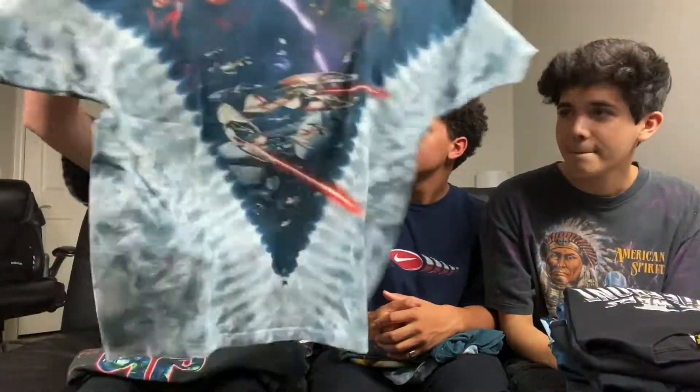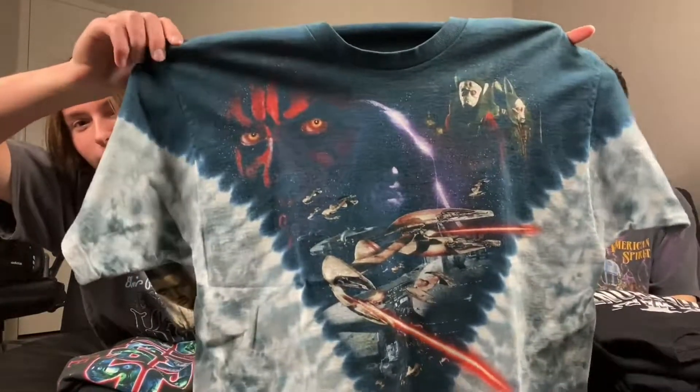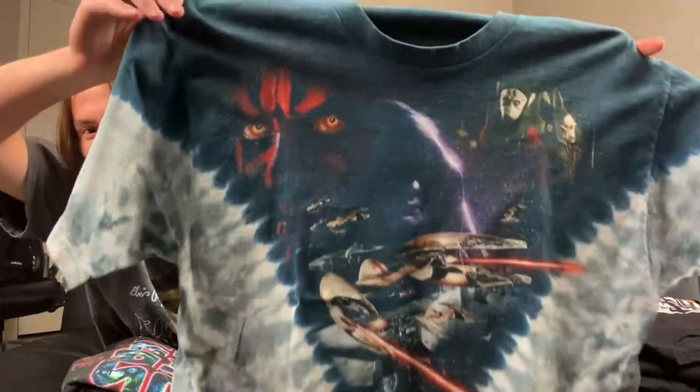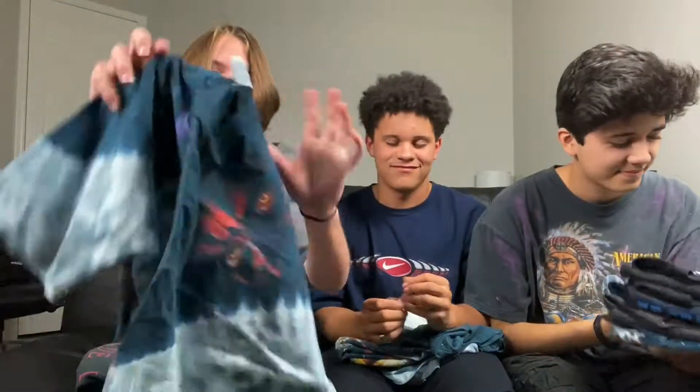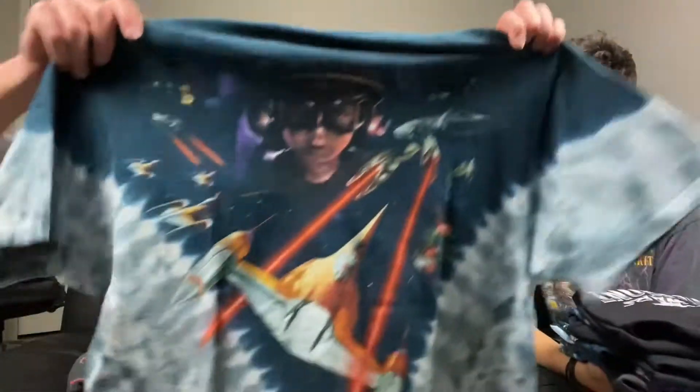Alright, my turn. In my collection I got two things. First thing I got is Episode One Darth Maul — on that Liquid Blue large, you already know. Got that sexy back hit.